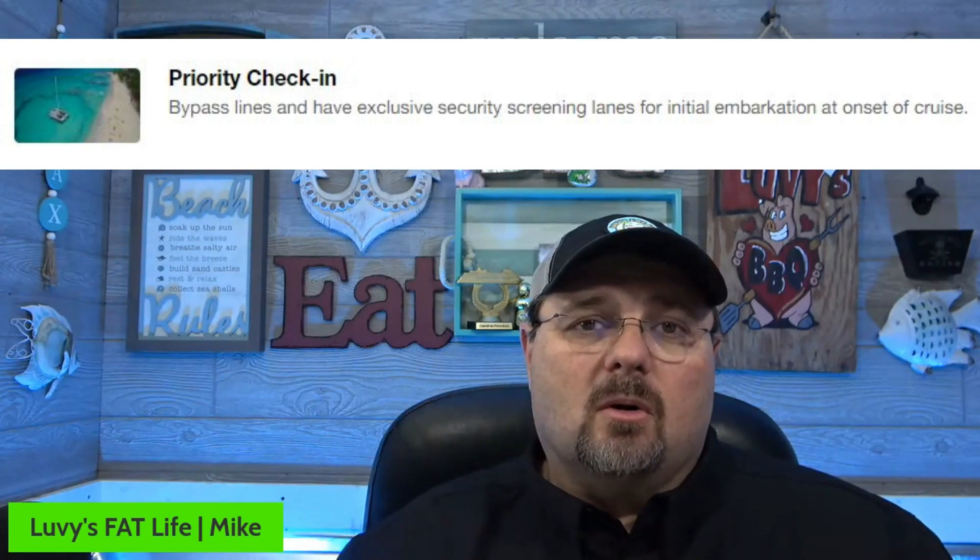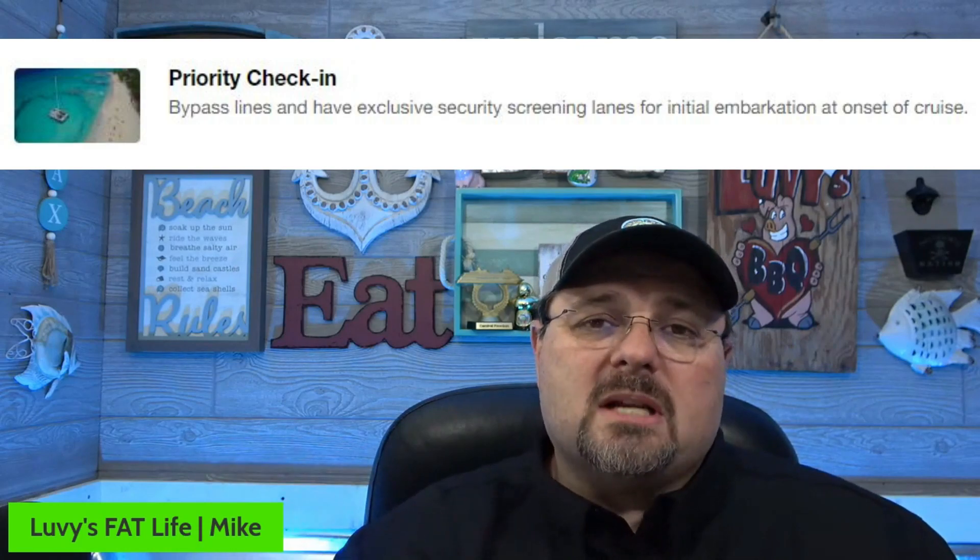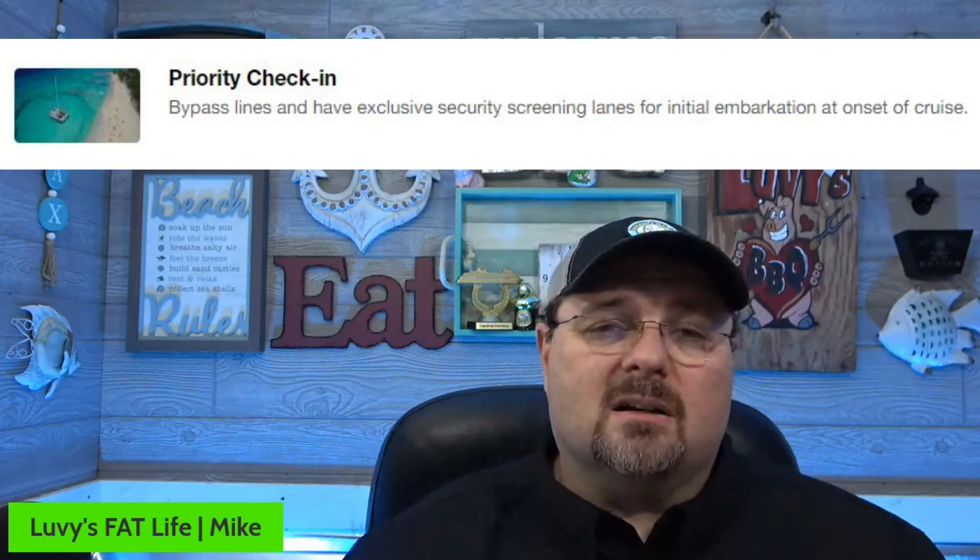Number one: priority check-in. You're able to go on prior to your cruise and check in — you get an earlier time period. For example, if it normally says 12 o'clock, it may give you 9:30 or 10 o'clock in the morning. It's usually about 30 minutes to an hour before anybody else. It's not going to be earlier than Diamond and Platinum, but if you're getting into town and want to get on the ship, it's definitely worth it. We've had it on three different cruises and loved it every time.